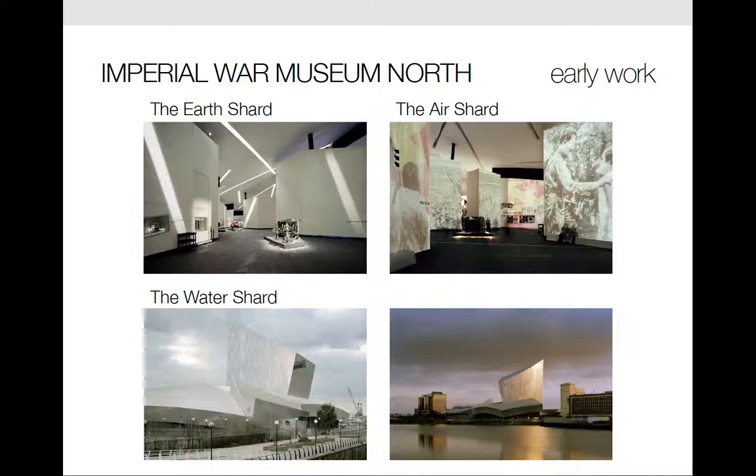The museum is a constellation composed of three interlocking shards of space. There's the earth shard which forms the museum space, the air shard which serves as the dramatic entry into the museum, and the water shard which is the platform for viewing the canal. It also has a restaurant and cafe.